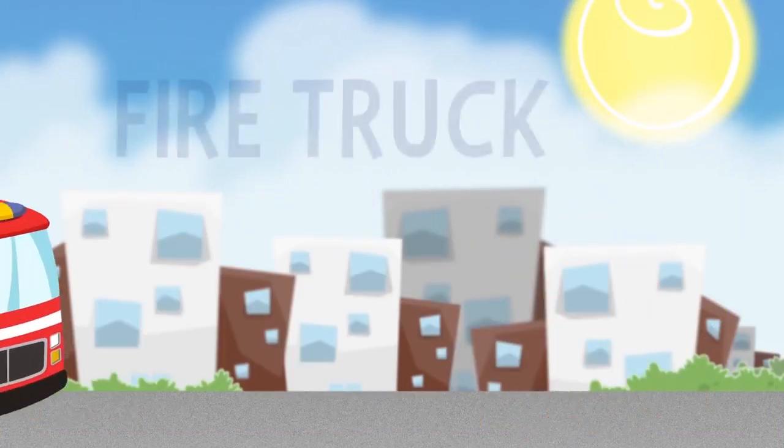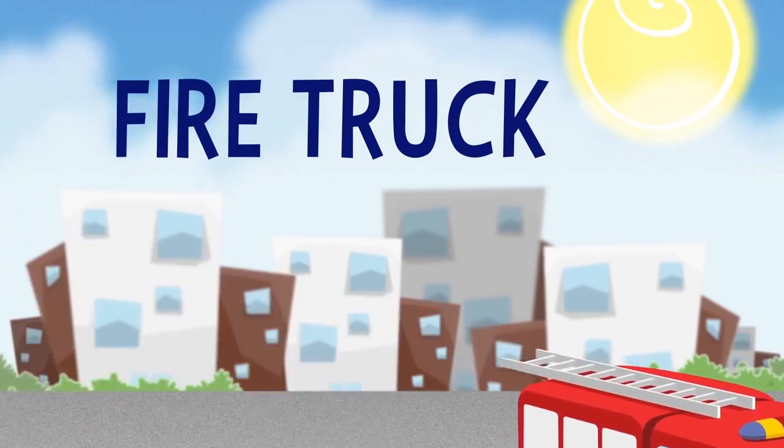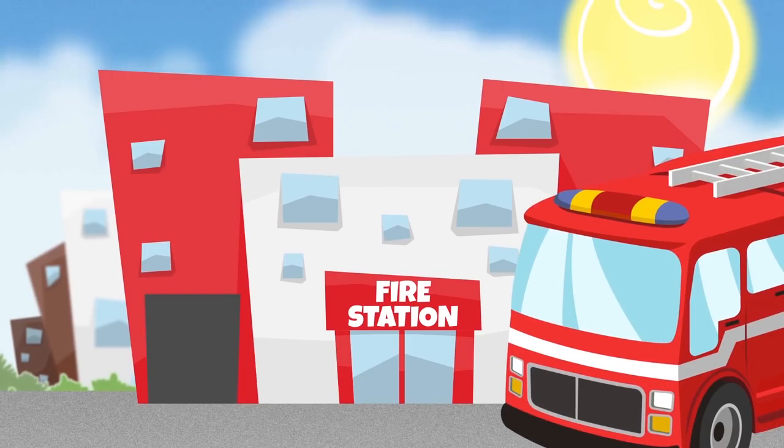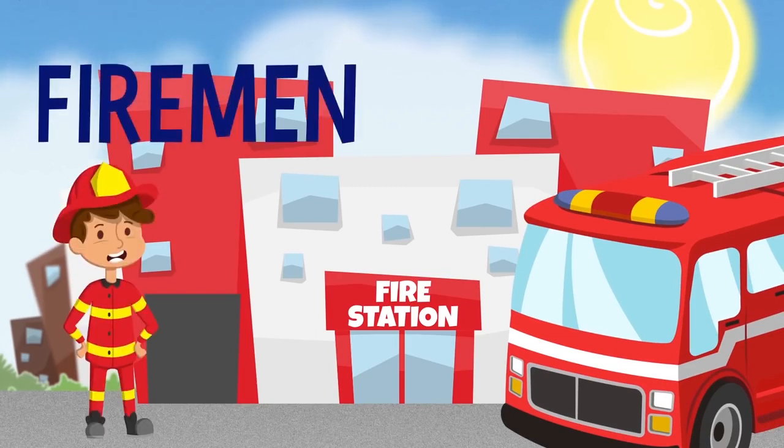Oh, a fire truck! If we follow it, I'm sure it will take us to the fire station. The fire station is where firemen rest after putting out fires.